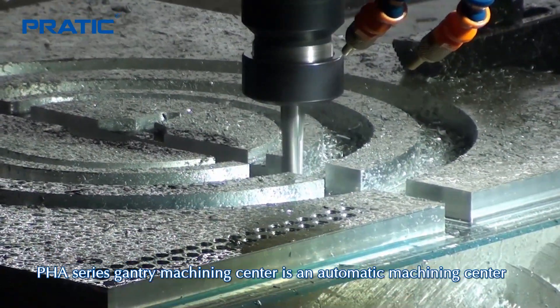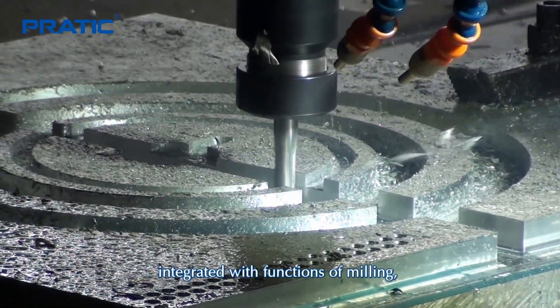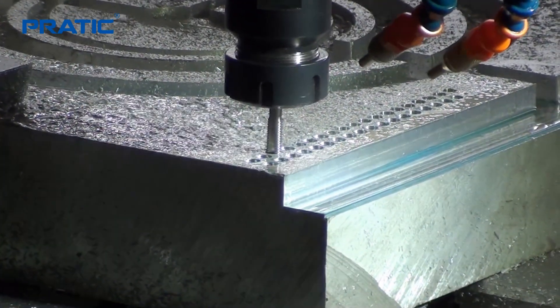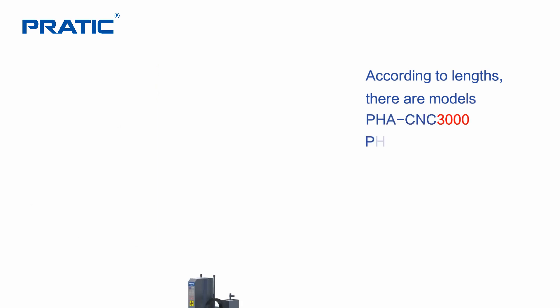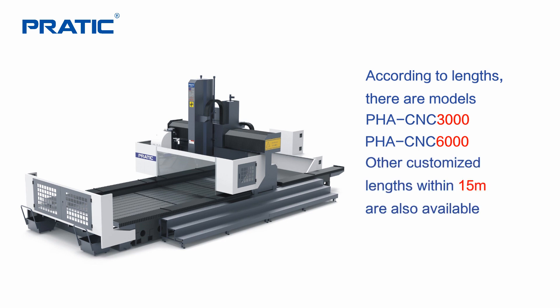PHA series Gantry Machining Center is an automatic machining center integrated with functions of milling, drilling, tapping and chamfering. According to lengths, there are models PHA CNC 3000 and PHA CNC 6000. Other customized lengths within 50 meters are also available.